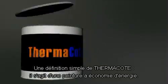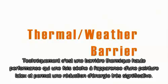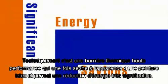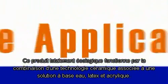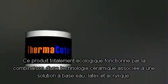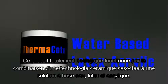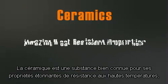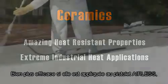Thermocoat, simply defined, is an energy-saving paint. Technically, it is a high-performance thermal weather barrier which, once dry, looks like flat latex paint and provides significant energy savings, yet is as simple to apply as paint or primer. This environmentally friendly product works with a combination of ceramic technology suspended in a special water-based latex acrylic solution. Ceramics are a well-known substance for their amazing heat resistance properties and are used in many extreme industrial heat protection applications.